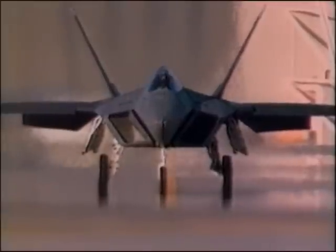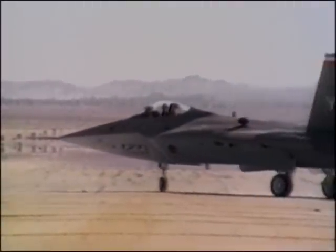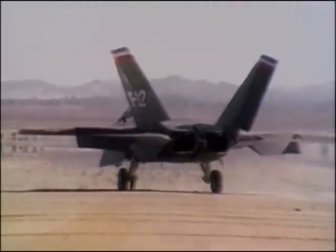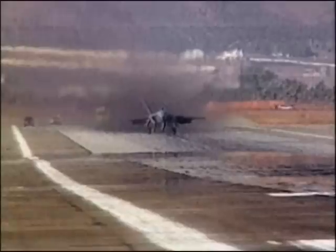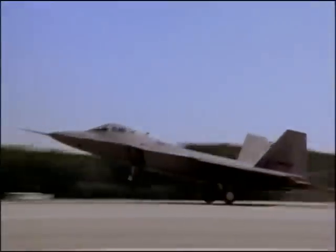Though both designs satisfied these provisions, the YF-22 was ultimately selected as the winning contender for the Air Force's next fighter. The Air Force designated it the F-22 Raptor to reflect the aircraft's multi-role capabilities.